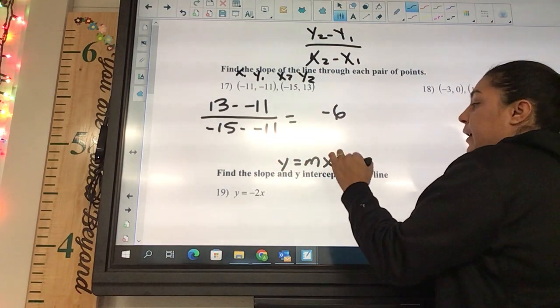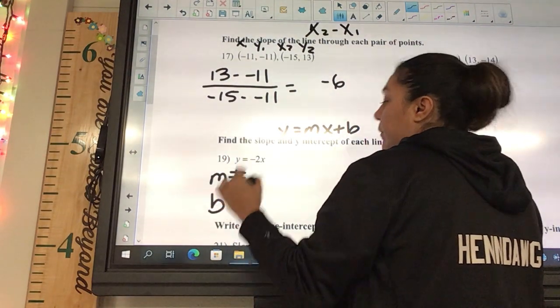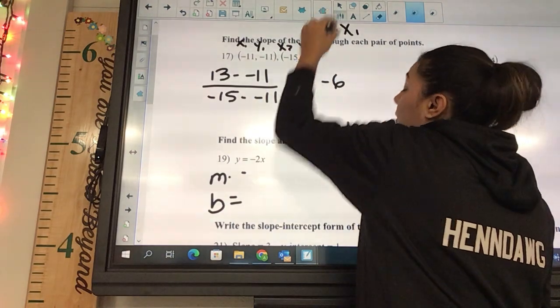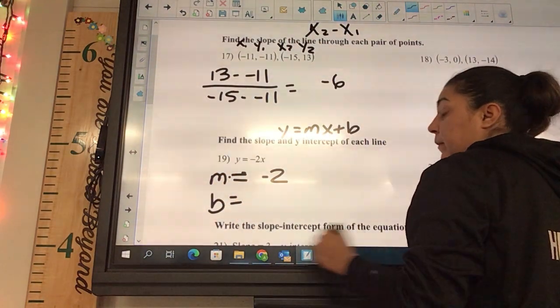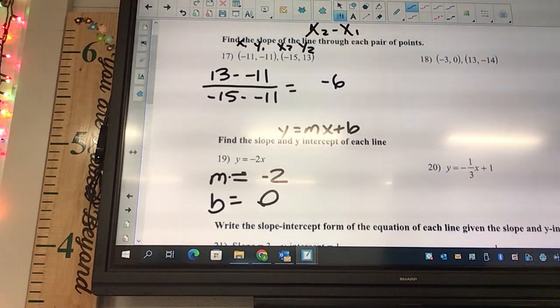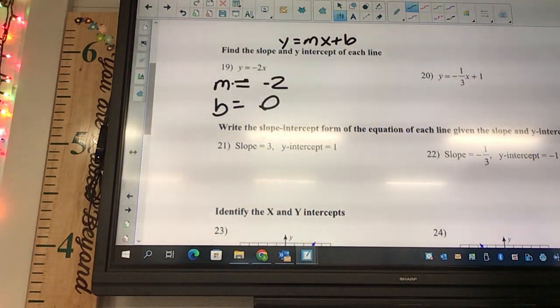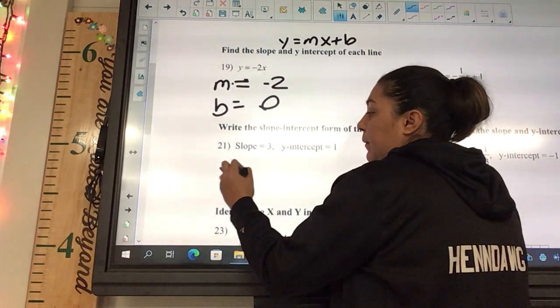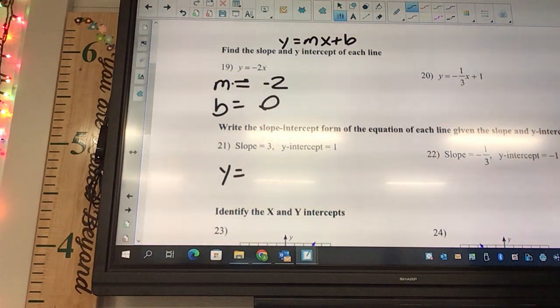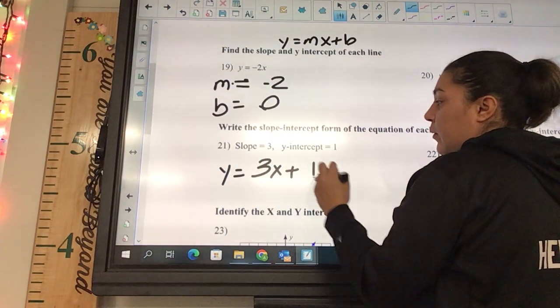If we look at this in y = mx + b form, our m is negative two. Our b — there's nothing there, so it's zero. Number 21 is the exact same — write it in slope-intercept form: y equals three x plus one.